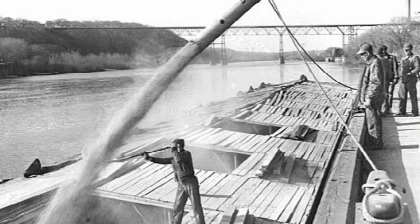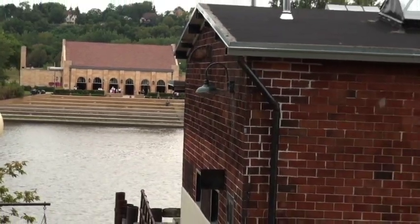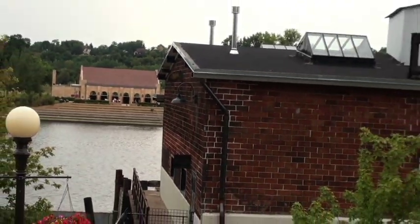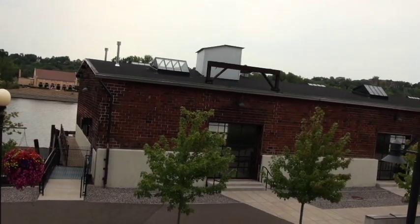The head house was used to transfer bulk grain — grain in large quantities — from the head house to barges on the Mississippi River. The sack house is the horizontal building, and that's where sacked grain was kept, and the sacked grain was moved from the sack house to barges on the Mississippi River.